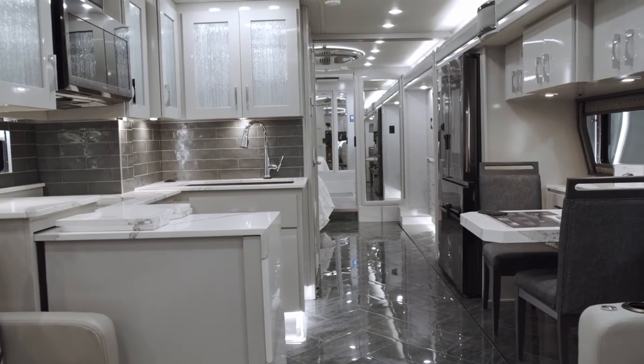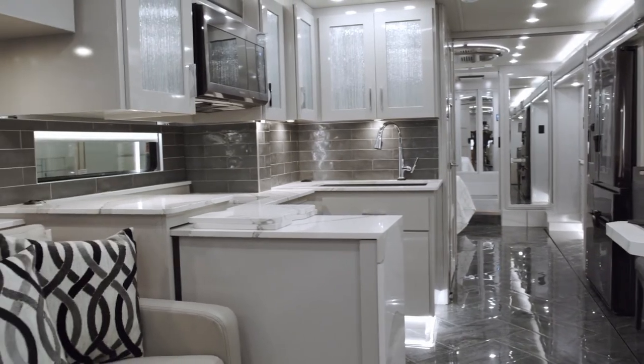You have to do what you want to do while you're alive. This has been our dream — to do full-time RVing. So why not? You've got to live every day to its fullest.